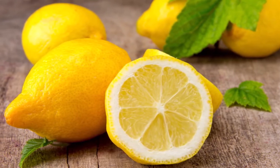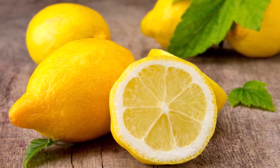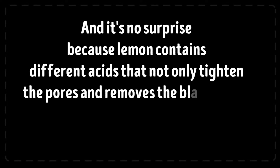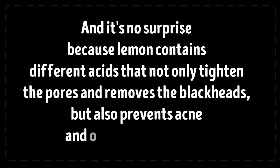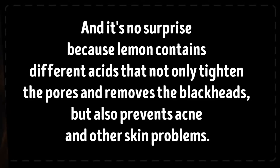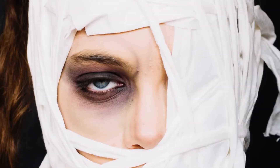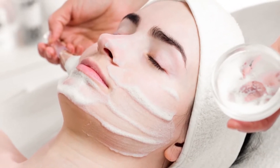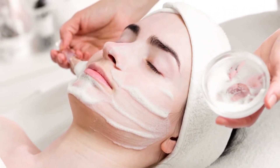Do this mask once a week and the results will surprise you. Lemon is one of the most effective products against blackheads and is almost always part of different recipes for blackhead-free masks and scrubs. Lemon contains different acids that not only tighten the pores and remove blackheads but also prevent acne and other skin problems. Be careful though — this mask is not for sensitive or dry skin. For those skin types there are other more gentle ways of removing blackheads.